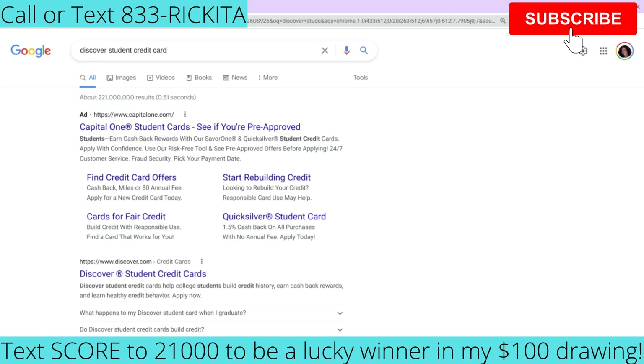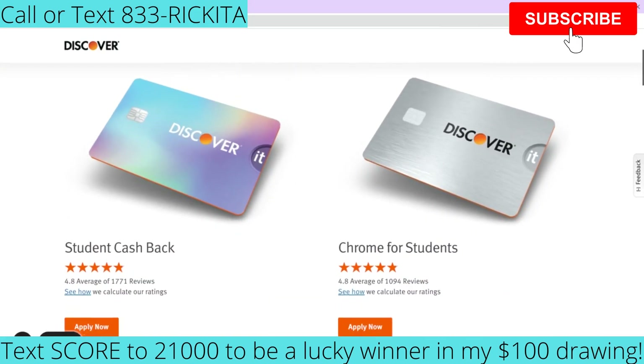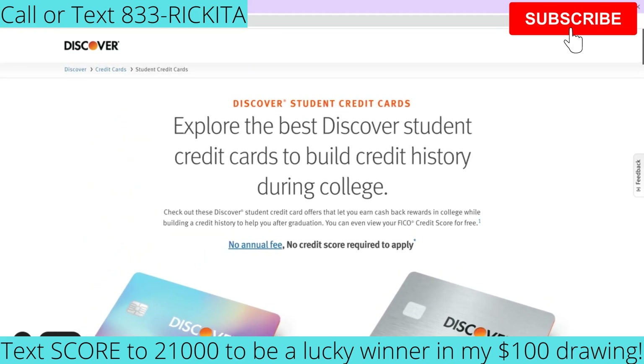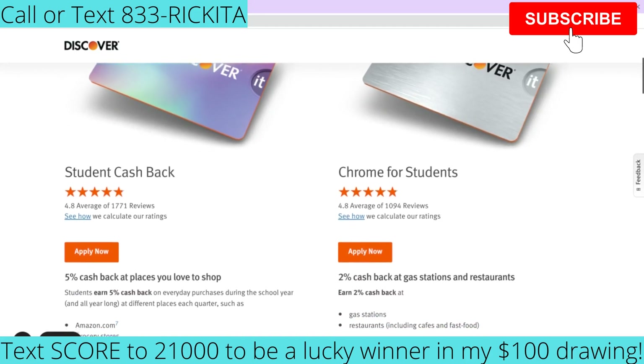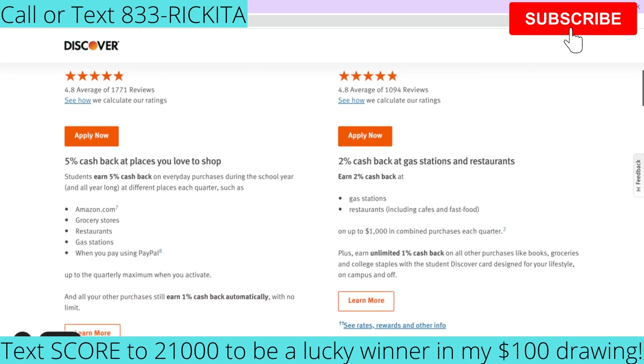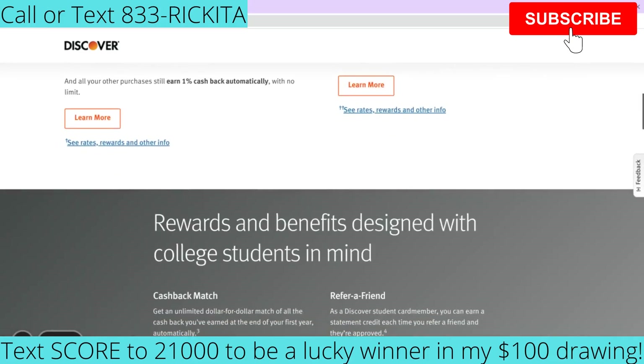The next credit card I want to talk about is Discover. They have two credit cards for students. I really love Discover because you can see if you can get approved without a hard credit check first, and if they say they can get you approved, that's when you actually apply. One card offers 5% cash back at certain places, and the other offers 2% cash back at gas stations and restaurants. If you're always at Amazon, the grocery store, or using PayPal, you'll get that 5% cash back. All other purchases get 1% cash back on both cards.